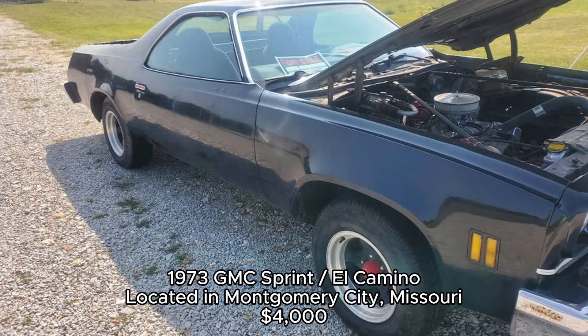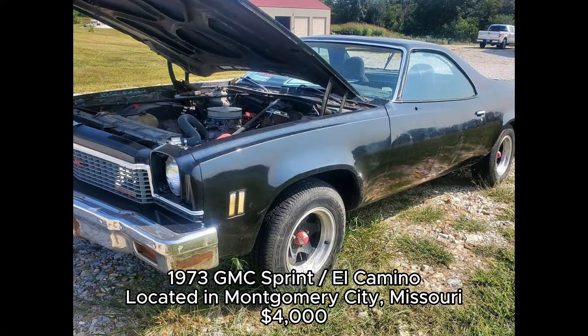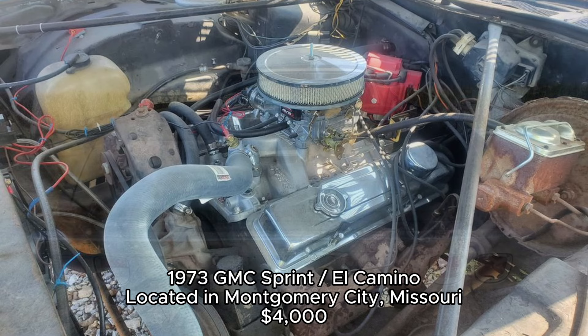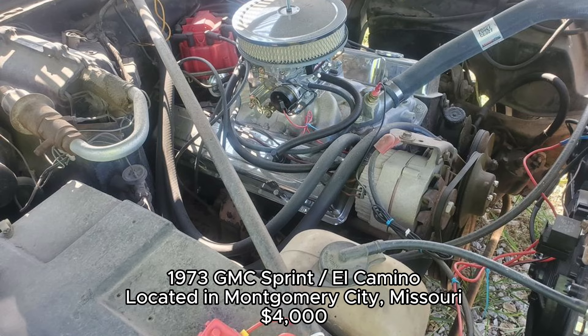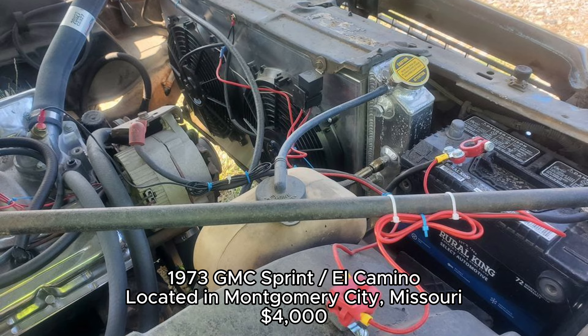1973 GMC Sprint El Camino. The GMC Sprint, a sibling to the Chevrolet El Camino, offers the best of both worlds — a car and a truck all in one. This one has a lot of new parts, including a newer exhaust system, distributor, carburetor, and radiator, but it still needs some love to be fully road-ready. For those who enjoy working on classic cars, this could be a great project. The El Camino and Sprint were part of a unique segment of vehicles that combined the utility of a truck with the performance and comfort of a car. The Sprint was GMC's version, produced from 1971 to 1977.